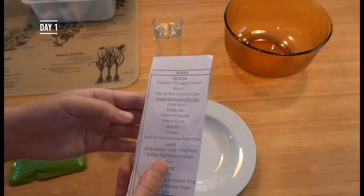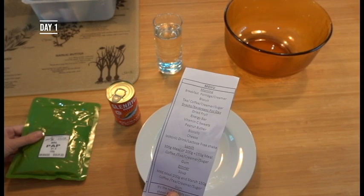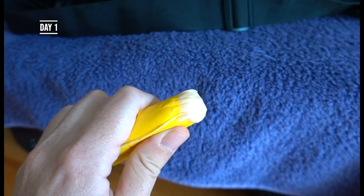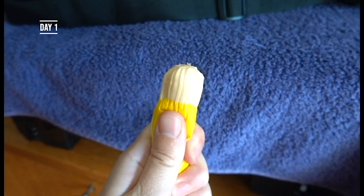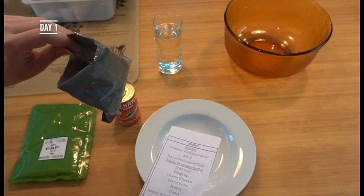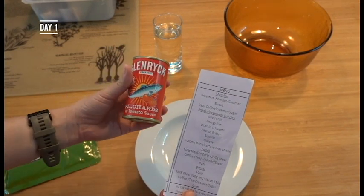Okay, lunch time. I did also have two of the snacks between breakfast and lunch. I had some of the dried peaches and I had one of the cheeses. The cheese was actually quite flavourful, like kind of strong tasting, which was nice. The peaches - they're not the best dried fruit I've ever had. They're very dry.